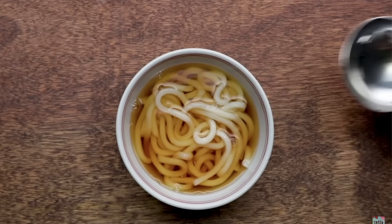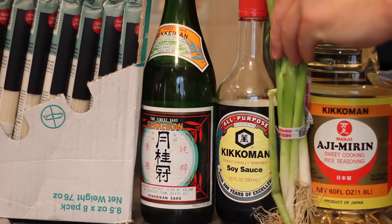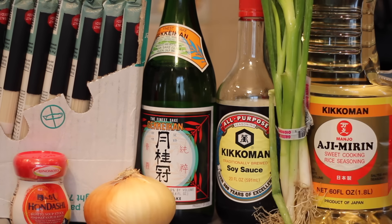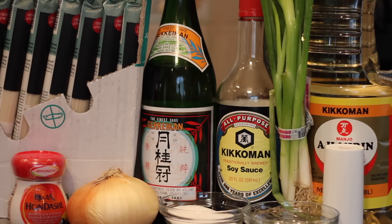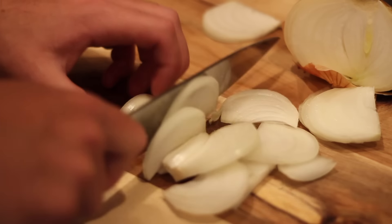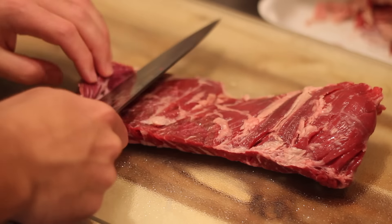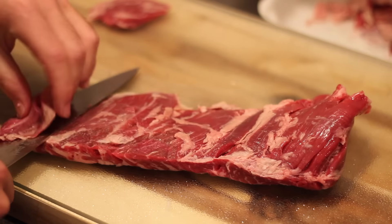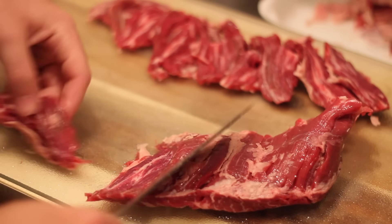Up second today is our udon noodles, and I'm super relieved I don't have to make these homemade. For them, I grabbed that giant box of udon noodles, sake and soy sauce, some scallions, more mirin, our dashi broth base, an onion, some sugar, a little bit of water, salt, and this skirt steak, which I'm going to slice pretty thinly. I chopped up my onion into shoestrings, got some thin slices of the steak, and measured out 200 grams of it — thank God for my kitchen scale, because I have no idea how much that would be.